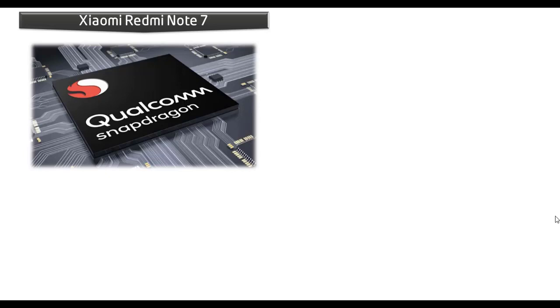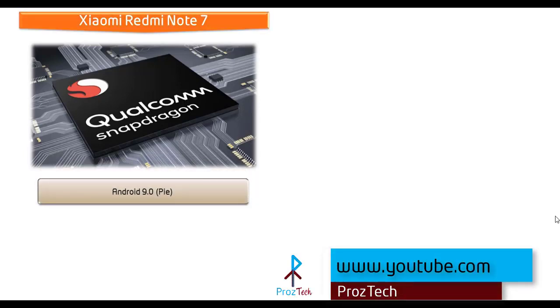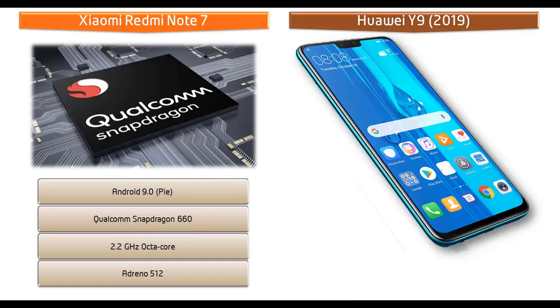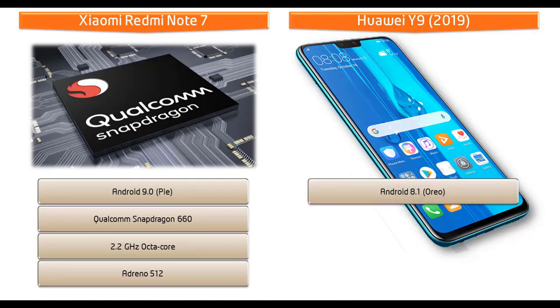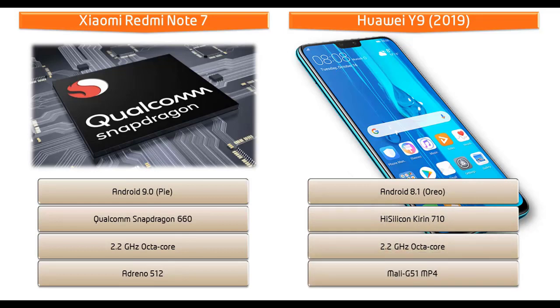Starting with the Xiaomi Redmi Note 7, it runs Android 9.0 Pie and is powered by the Qualcomm Snapdragon 660 processor with 2.2 GHz Octa-Core and GPU Adreno 512. Whereas the Huawei Y9 2019 runs Android 8.1 Oreo and is powered by the HiSilicon Kirin 710 processor with 2.2 GHz Octa-Core and GPU Mali G51 MP4.